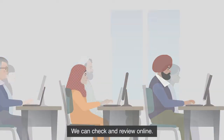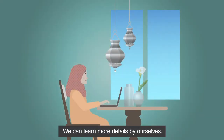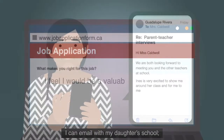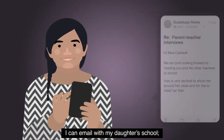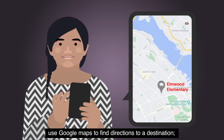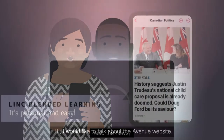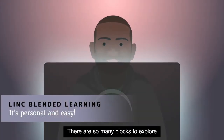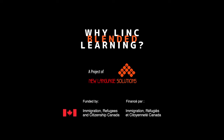We can check and review. We can learn more details by ourselves. I can email with my daughter's school. Use Google Maps to find directions to a destination. I would like to talk about the Irving website — there are so many blogs to explore.